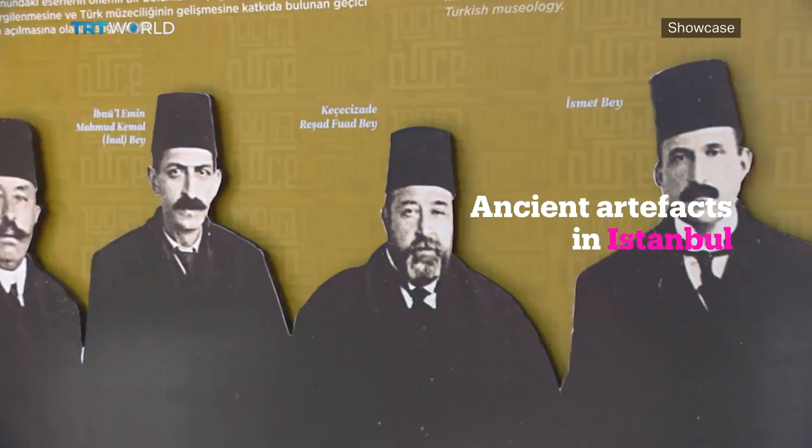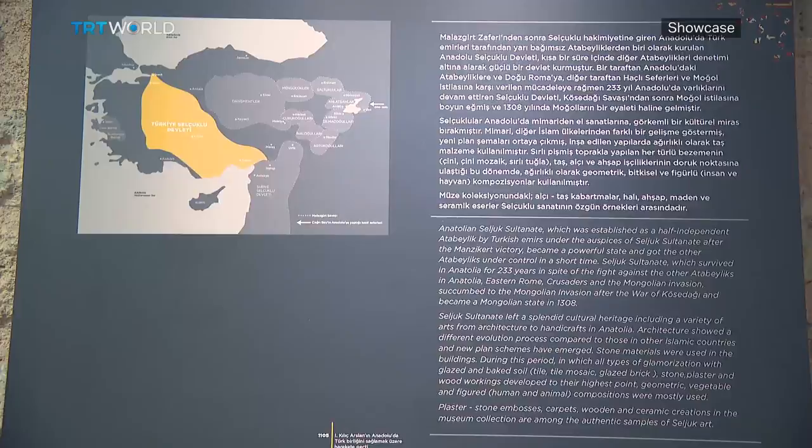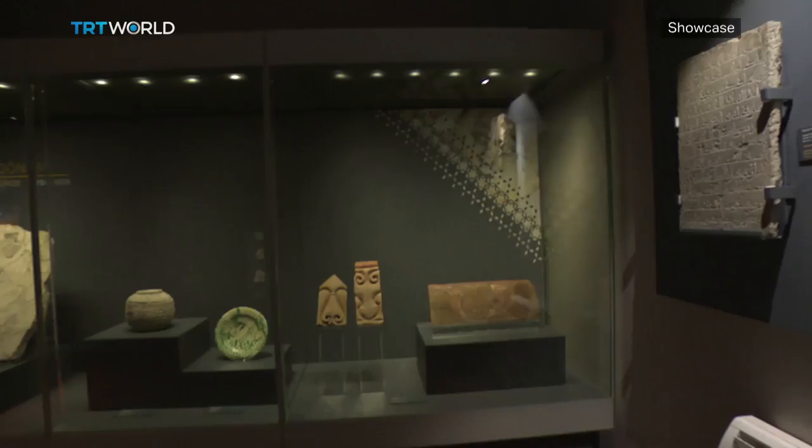The collection was set up towards the end of the 19th century to protect artifacts being robbed from historic buildings and mosques. There are many relics from olden times, including the Seljuks, the Mamluks, the Safavids, and of course the Ottoman era.